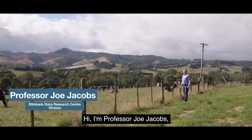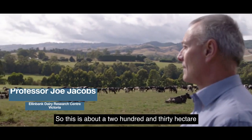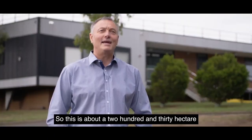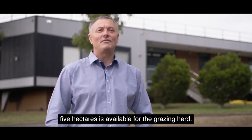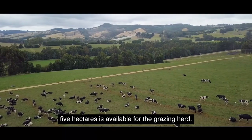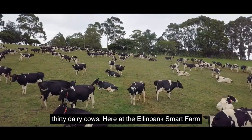Hi, I'm Professor Joe Jacobs, based here at the Ellenbank Dairy Research Centre. This is about a 230 hectare farm, of which about 160-165 hectares is available for the grazing herd. At the moment we're milking 430 dairy cows.